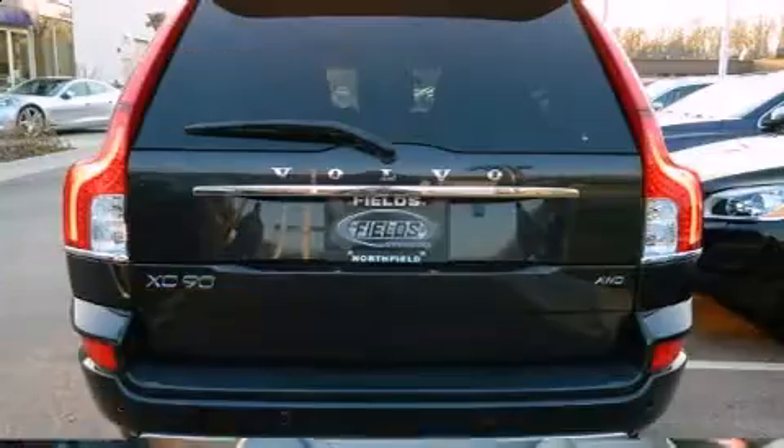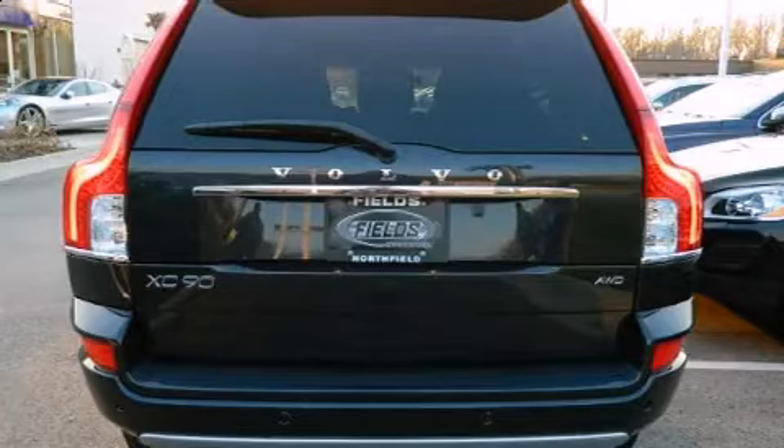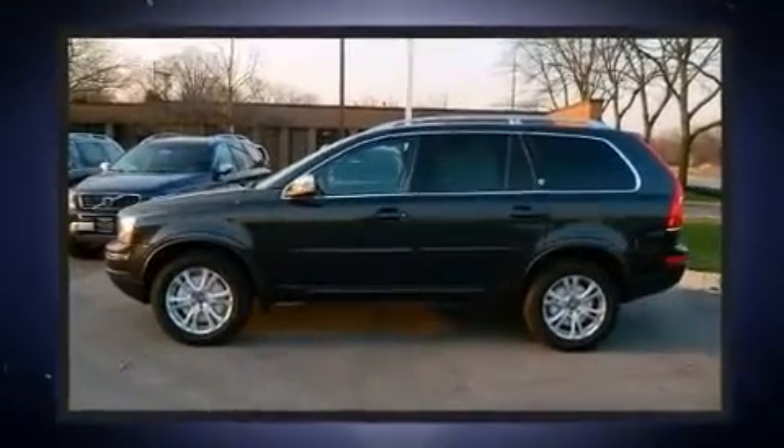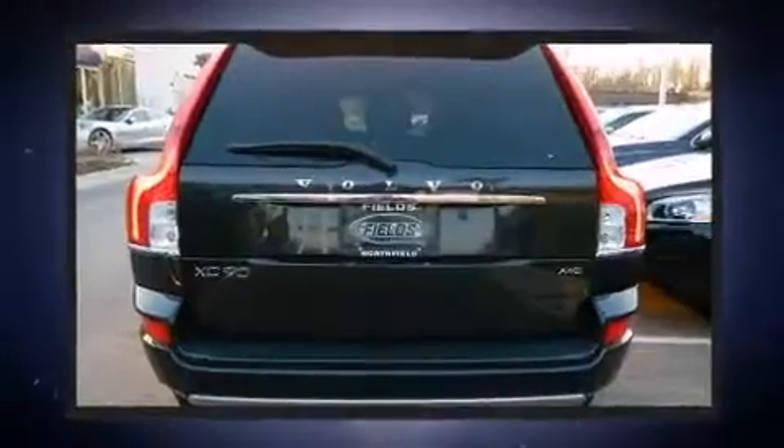You and your passengers will enjoy the stereo system, which includes a CD player with MP3 capability, steering wheel mounted audio controls, and eight speakers enhancing the audio experience throughout the interior.